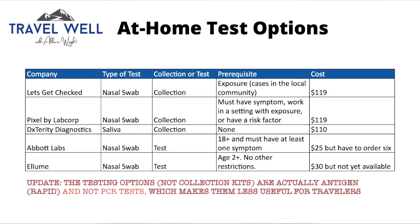The key thing to pay attention to is the prerequisite. Some of these, like the first one — Let's Get Checked — have a prerequisite of exposure in the community or symptoms. But if you're doing this for travel, you probably don't have symptoms; however, cases in the local community count as exposure, so that is no problem. The second one is stricter: you must have symptoms, a risk factor, or be working in a setting with exposure — so if you're working from home, you don't qualify, but if you're in an office, you do. The third one apparently has no restrictions whatsoever, and is a saliva test which, because it's PCR, is still accurate.